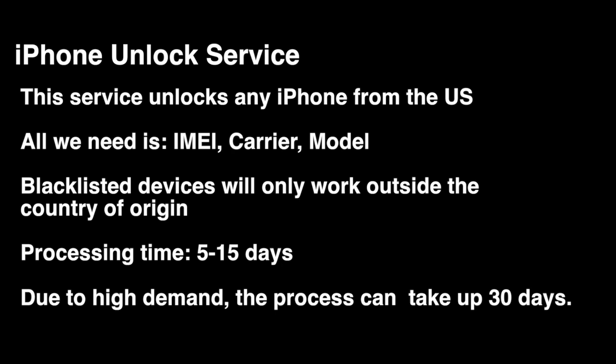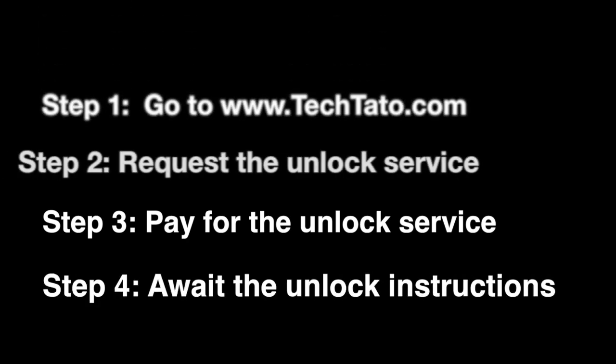We do have an express service available. Just keep in mind, due to high demand, certain providers or unlocks will take up to 30 days.